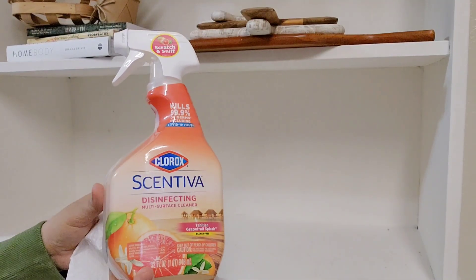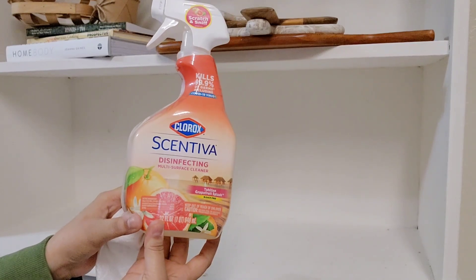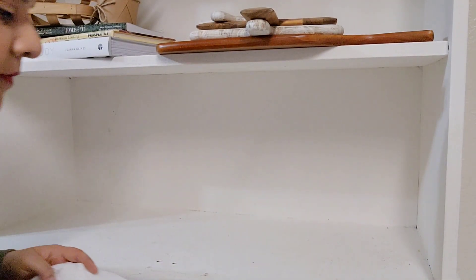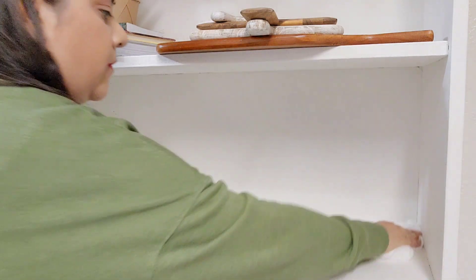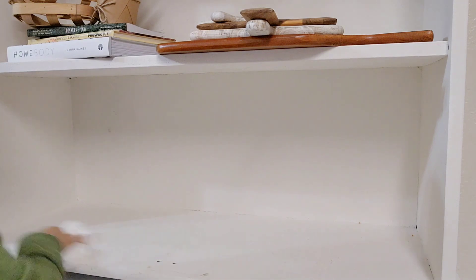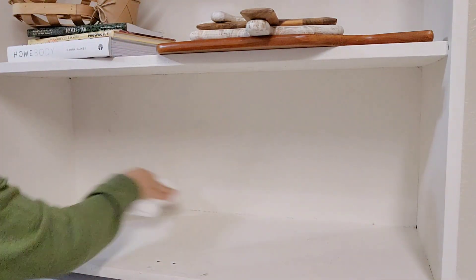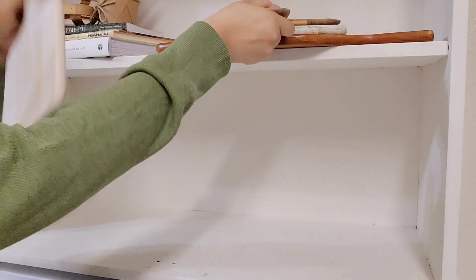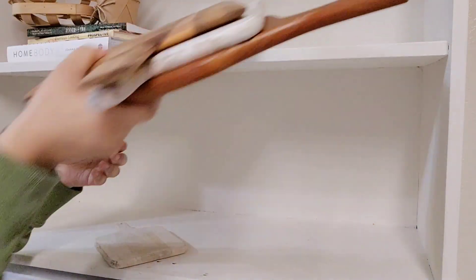My friends, let's start by wiping down my hutch. I found this Clorox new product at Walmart my friends. I love it because it does not have a strong smell like the original one — this one smells like grapefruit. So delicious and so lovely. It's for multi-purpose. I use it on my hutch, on my countertops.